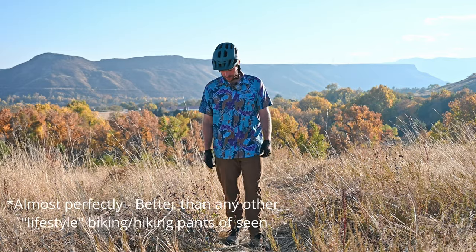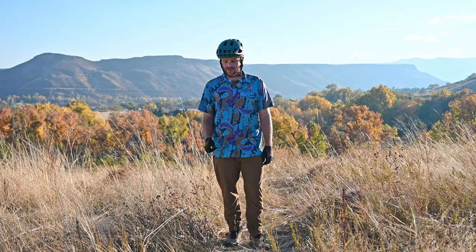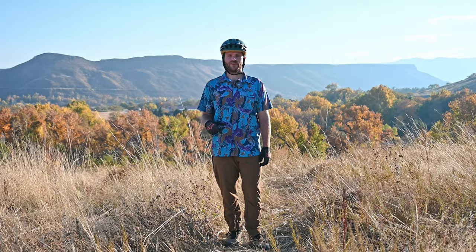In terms of being a lifestyle pant, I think these are perfectly executed and I would give it a 'would buy.' If you're interested in getting these pants, check out the link in the description — I'll have a link to this pant on the Kettle Mountain website. Peace.